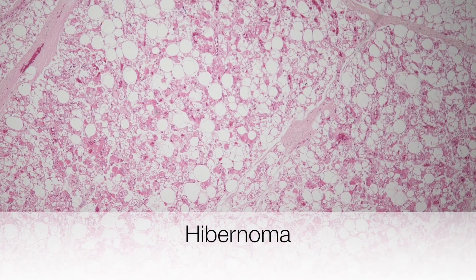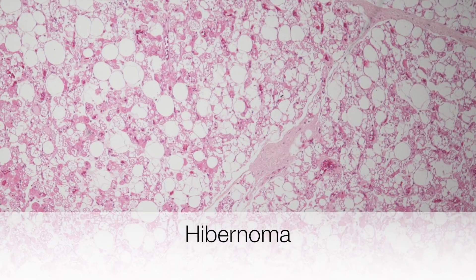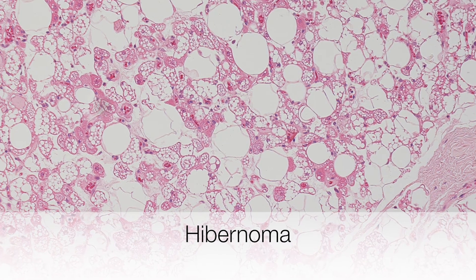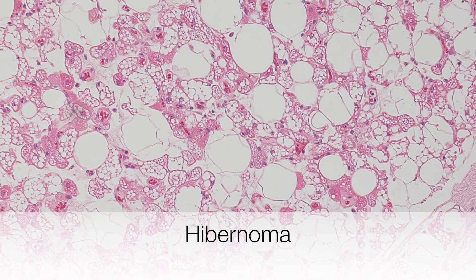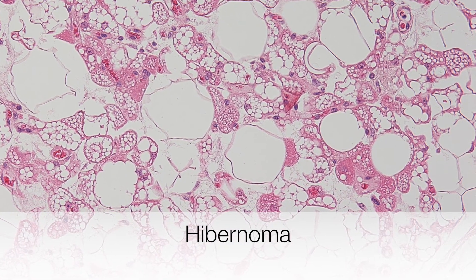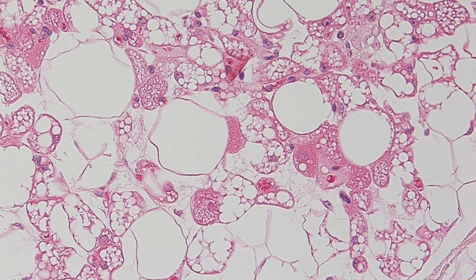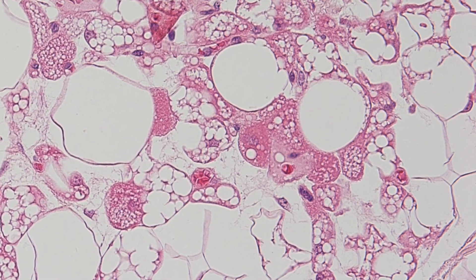This is a low-power view of a hibernoma and it is instantly recognisable as a fatty tumour. On higher power, the cells with large vacuoles resembling lipoblasts can be seen. At higher magnification, the other cell type typical of hibernomas can be appreciated — these are the cells with the rather granular pink staining cytoplasm and tiny little vacuoles.